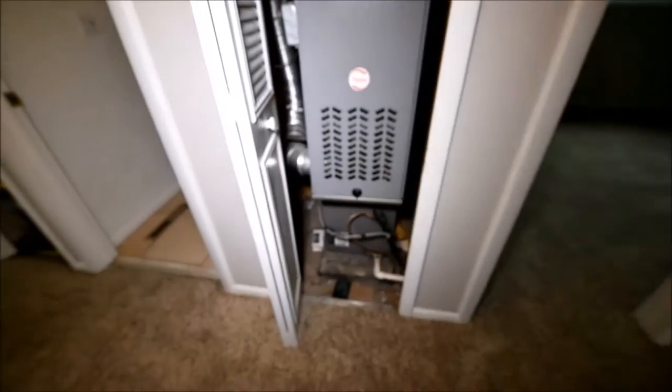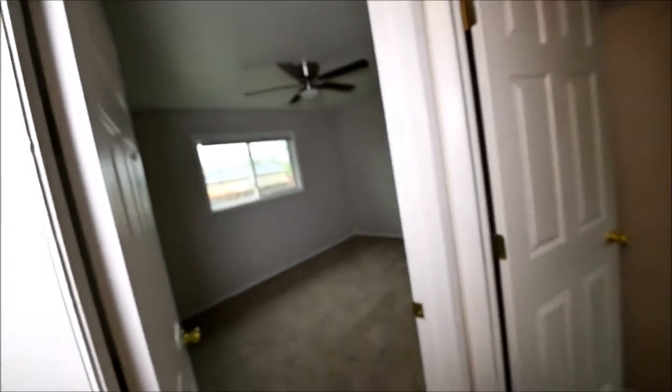And here's the furnace — a popular model in this area. It's not original and not brand new, but it works.